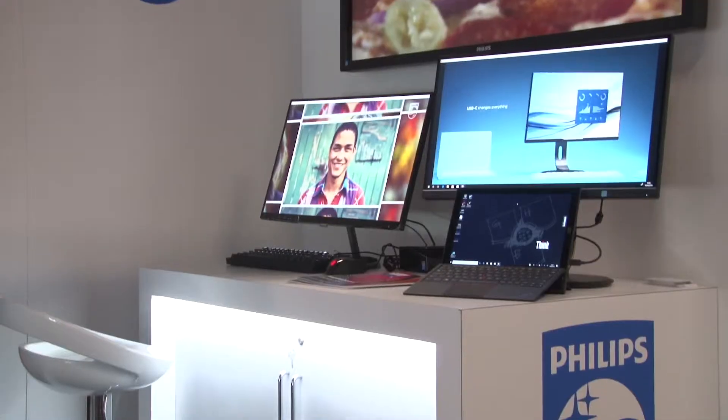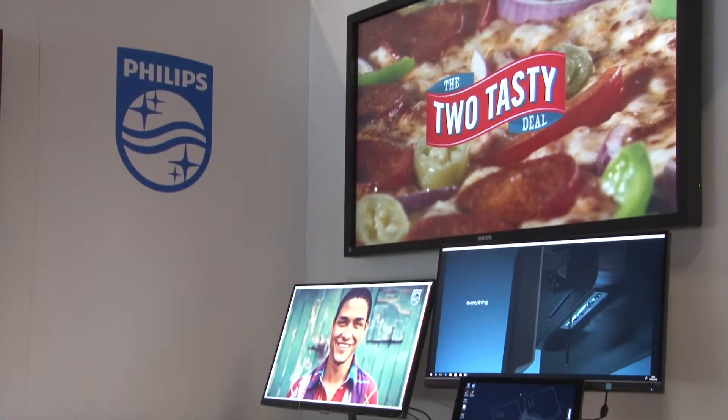In today's market everybody's interested in smart panels, smart screens. What we've done is we've moved our commercial, commercial pro, and signage panels to the Android solution. Everybody knows it, everybody trusts it, so for us we felt it was the right choice.